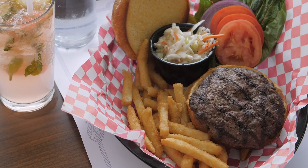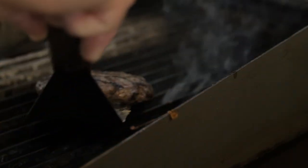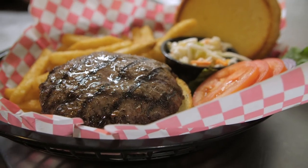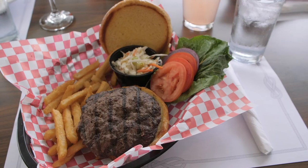Our third dish is our hamburger, which has now become one of our bigger selling items. Our burger is hand-patted in-house. It's an eight ounce burger served with lettuce, tomato, and onion. It comes on a brioche roll served with fries and coleslaw.